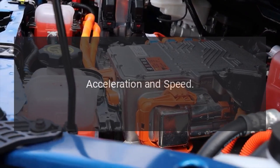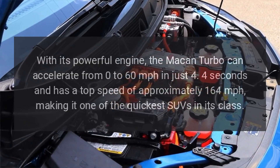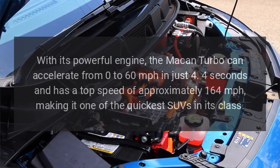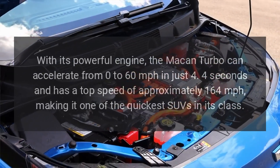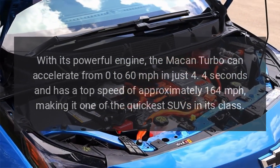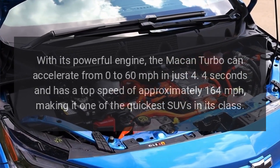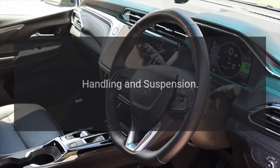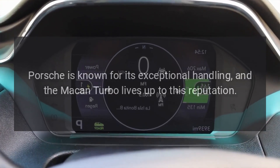Acceleration and speed: With its powerful engine, the Macan Turbo can accelerate from 0 to 60 miles per hour in just 4.4 seconds and has a top speed of approximately 164 miles per hour, making it one of the quickest SUVs in its class.